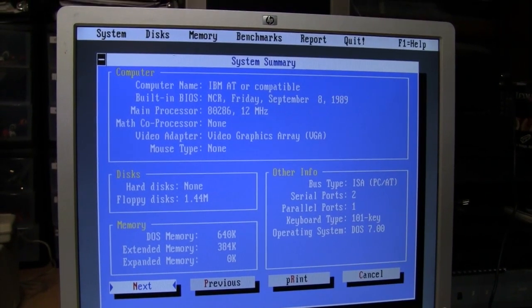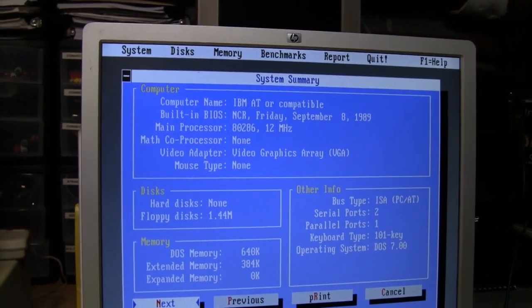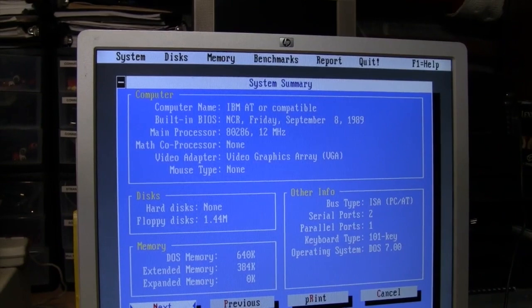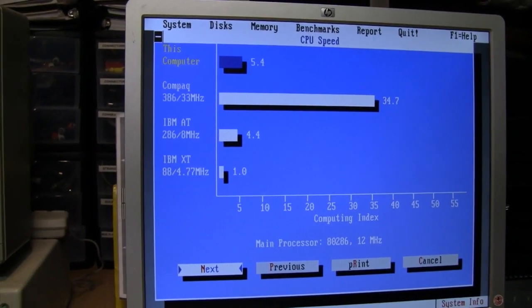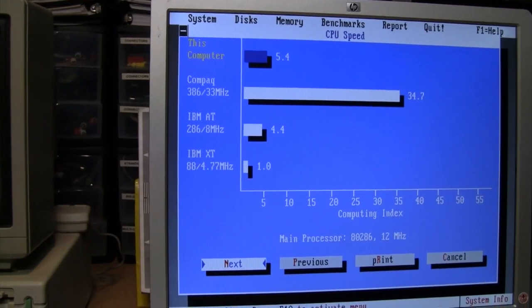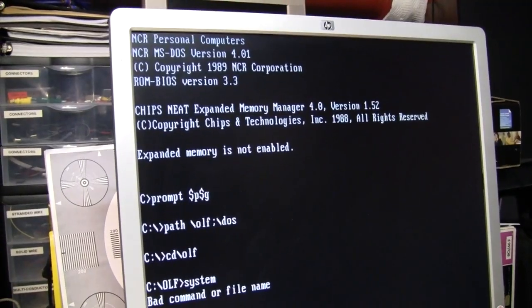I was able to run Norton System Information from a DOS utilities disk I have, and it identified it as an NCR 286 running at 12 megahertz, from 1989 - or at least that's when the BIOS is dated. There's a CPU speed benchmark - obviously a lot slower than a 33 megahertz 386, but a little bit faster than the IBM AT 286 running at 8 megahertz.